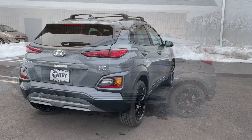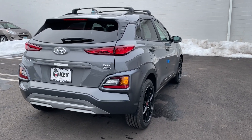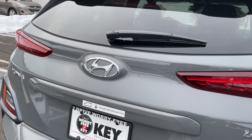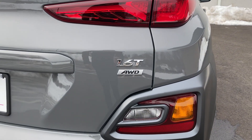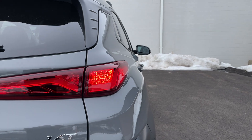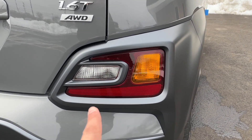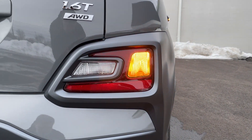Moving to the back — I think the Kona is the best-looking SUV in its class. Up top there's a third brake light with the wiper, a Hyundai badge in the middle, and a 1.6 turbocharged all-wheel drive badge on the right. The tail lights have a really nice, slim look and are LED. In the bottom are the turn signal indicators with the reverse light and a reflector.